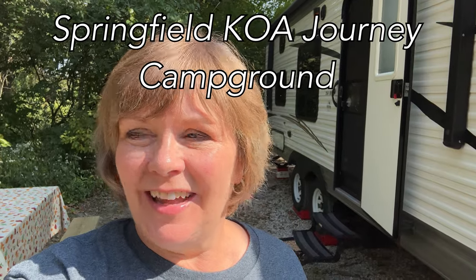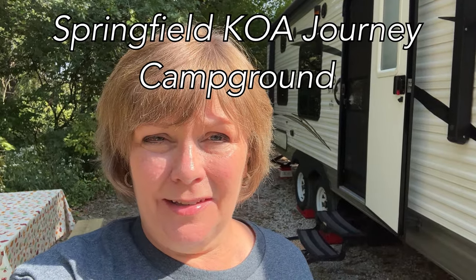Good morning, everybody, and happy Tuesday. We are here near Springfield, Illinois, in a KOA campground. It's kind of out of town quite a ways — it's in the country, but it's just beautiful and so quiet. There's no highway noise; all we're hearing is a lot of birds and an occasional leaf blower. Otherwise, it's so, so quiet here.